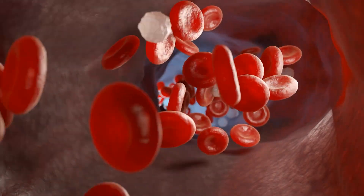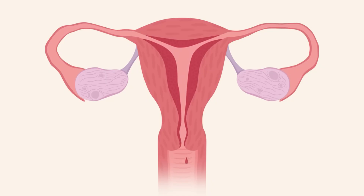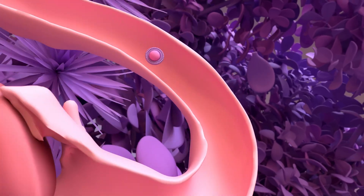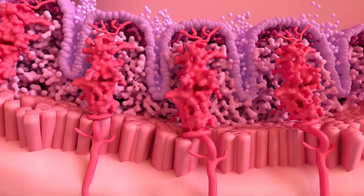Menstruation is the monthly process where blood flows from a woman's vagina. It's a completely normal and miraculous physiological process, signaling that a woman's body is functioning properly. When an egg isn't fertilized, the uterine lining sheds, carrying blood and mucus out of the body, forming the menstrual cycle.